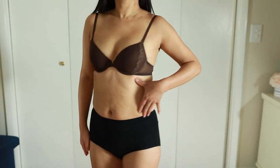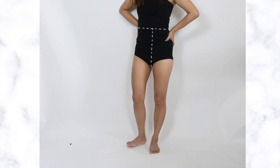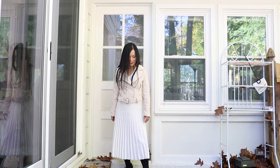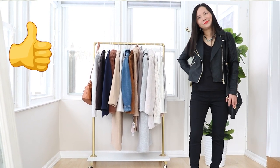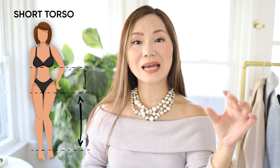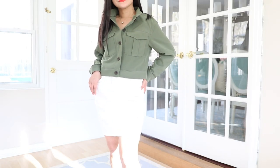Crop jackets can be heaven-sent or work against you depending on your proportions. Scenario one: if your torso is short but your rise — the distance between your waist and crotch — is long, meaning your legs are shorter, then a crop jacket is very flattering because it highlights the short torso and makes the legs look longer. Scenario two: if you have both a shorter torso and a shorter rise with very long legs, a crop jacket will highlight how short your torso is and make it look disproportionate compared to your leg length.